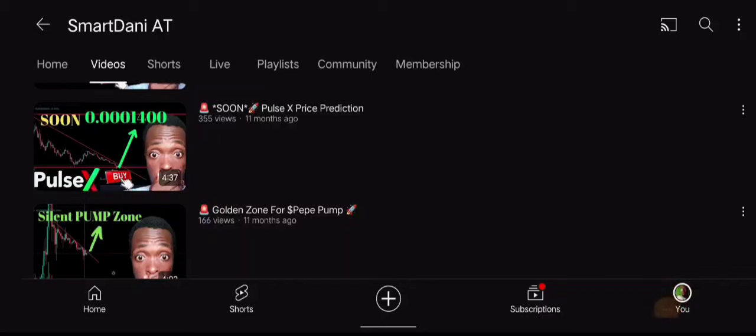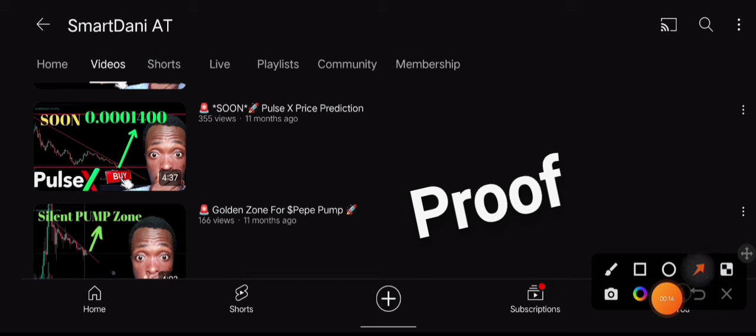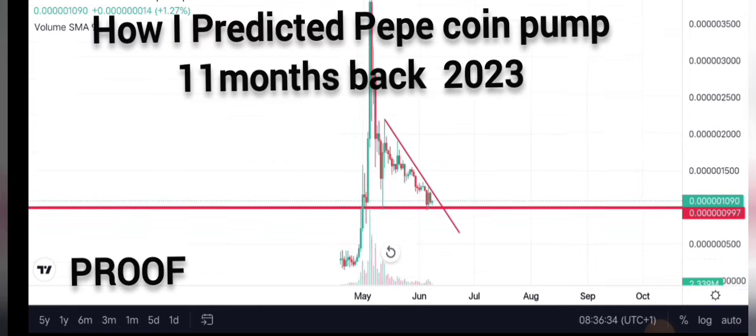This is my YouTube channel. I want to show you how I pretty much predicted the PEPE pump 11 months ago — that's like a year. One thing about me is that most of my predictions take time, so you've got to wait. Let me go through the video so you understand what I'm talking about.